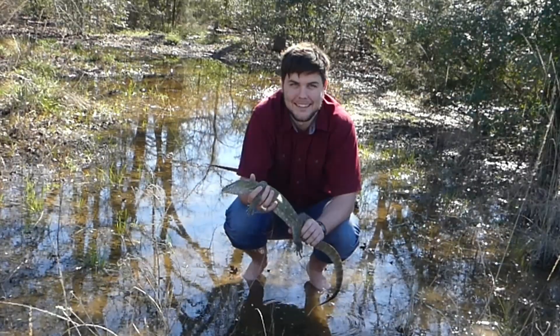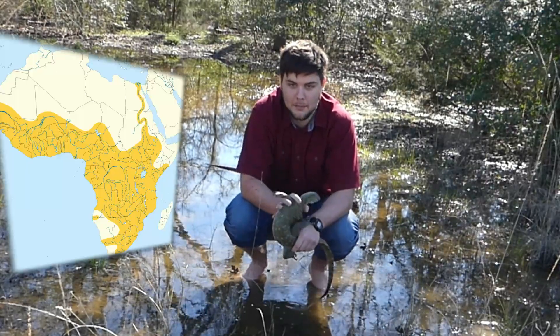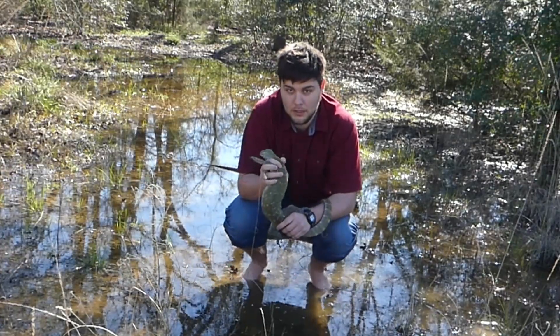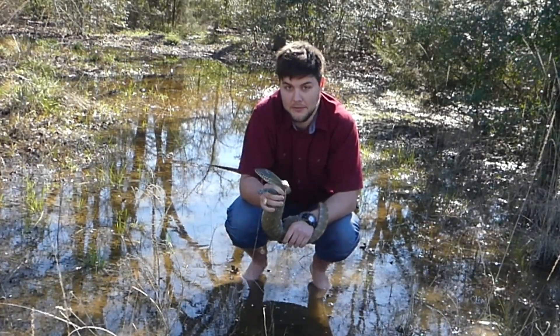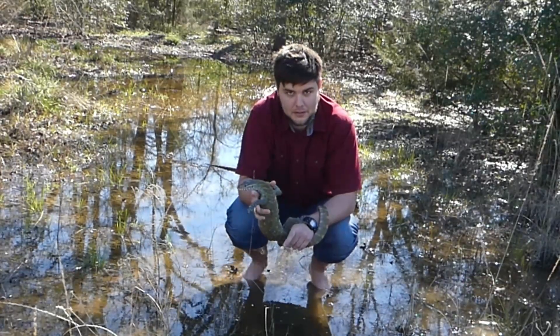These guys can be found throughout sub-Saharan Africa and along the Nile River. These lizards are one of the largest in Africa, getting seven plus feet long, or two and a half meters. That's a big lizard — that's bigger than I am.